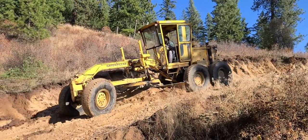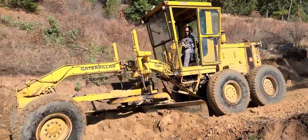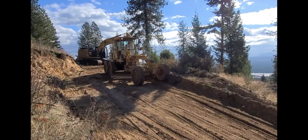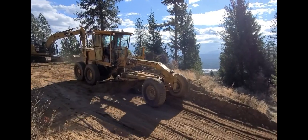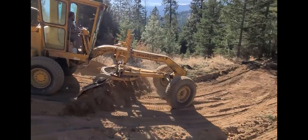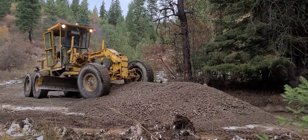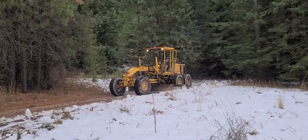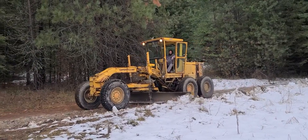Throughout the year there are certain projects — like a big road building project — where we'll make upgrades to equipment that maybe hasn't gotten upgrades in a few years. This year we put new tires on the road grader because we had a couple of miles of road to build and were going to be working the heck out of it. It needed new tires; I couldn't afford a breakdown on the job. So it got new tires, new cutting edges, a full service, and I knew we'd have a better shot at completing the job.